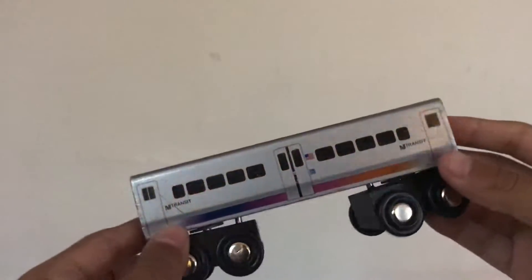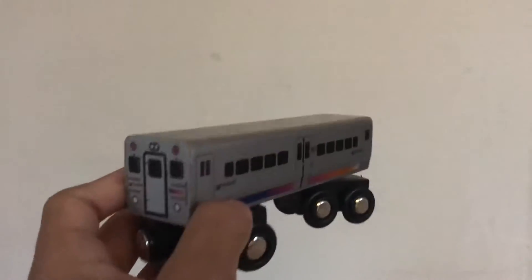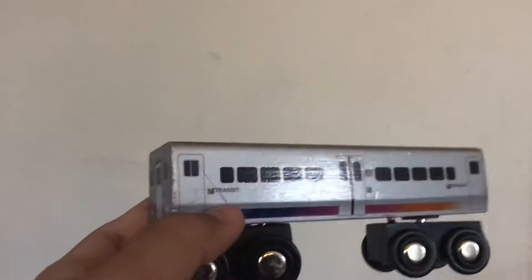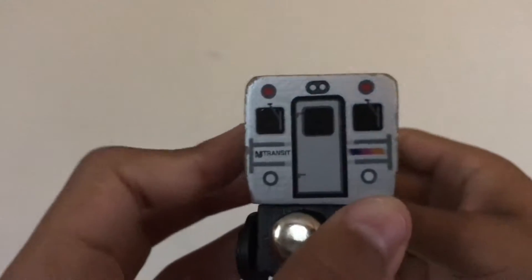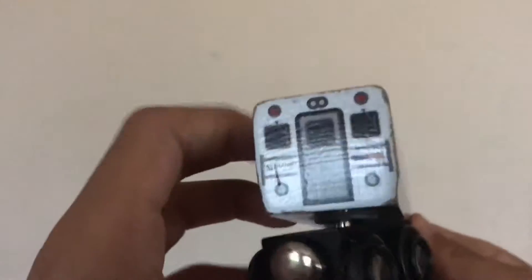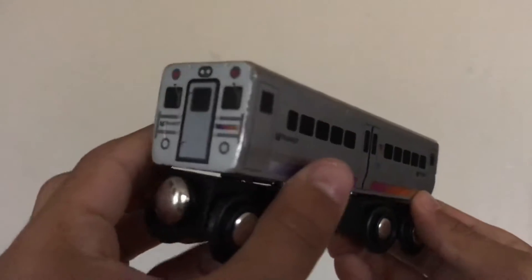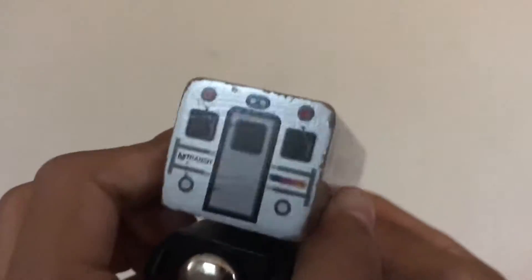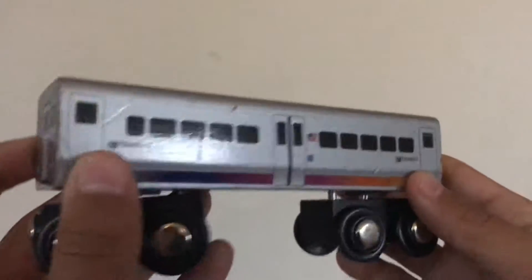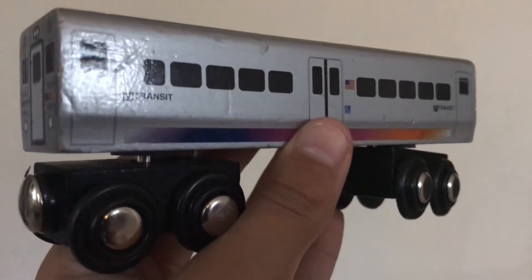We're going to start with the Comet V cab car. The Comet V cab car is a really nice car — I have two of these but I'll just show one. Here's the front — it has a double front cab. This is the Comet V cab car, mostly used on the Main and Bergen lines, the Pascack Valley line, and the Port Jervis line. I love the Comet V cab cars; they're really nice cars.